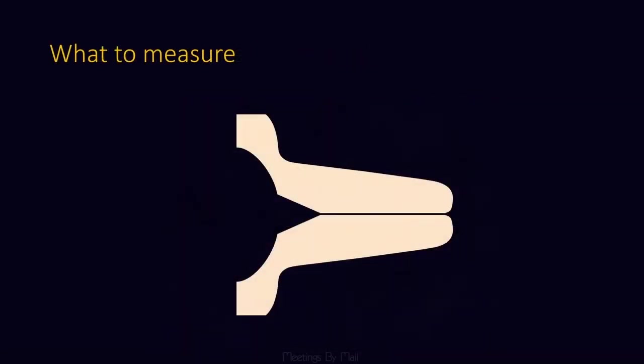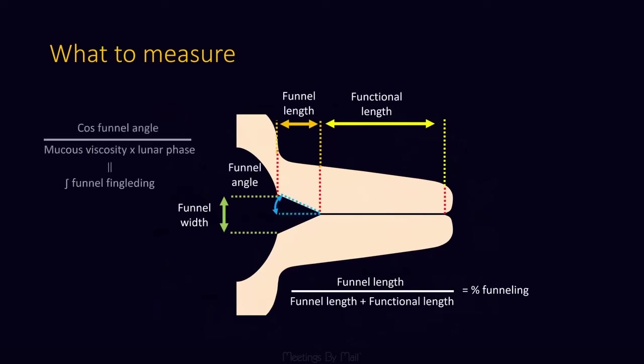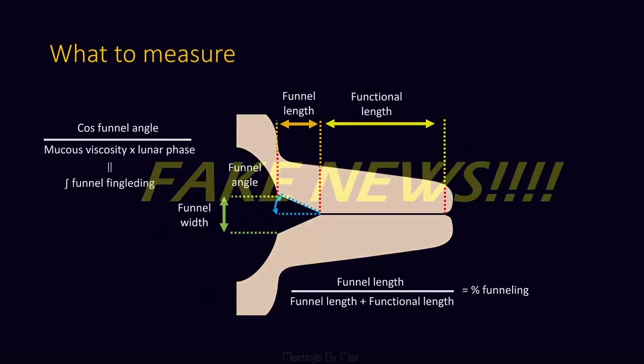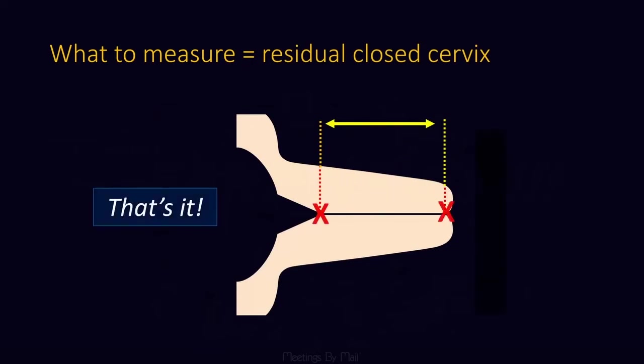What to measure? If you look in the literature, all of these measurements have been described. You can add the funnel angle and the funnel length, but as far as I'm concerned, that is all fake news. All that is really important is the residual closed cervix, point A to point B, and that is it.